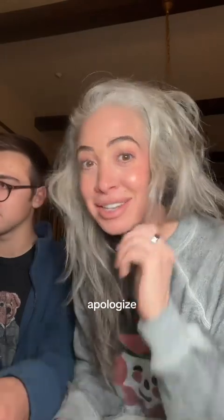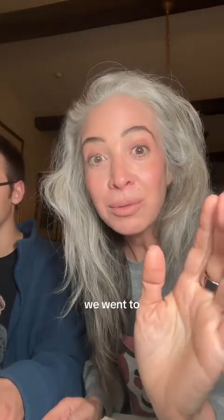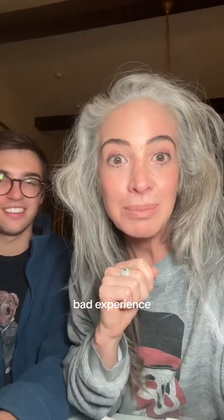I want to formally apologize for this bedhead — seriously. I went out like this. I went to Old Navy looking like this, and I also tried on shoes. We went to Broadway — Off-Broadway shoes. And you know what, you cannot try on shoes when they put the security system on the toe of the left foot and your left foot's bigger. You couldn't get them on. It was a bad experience.